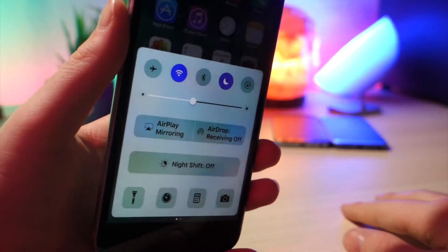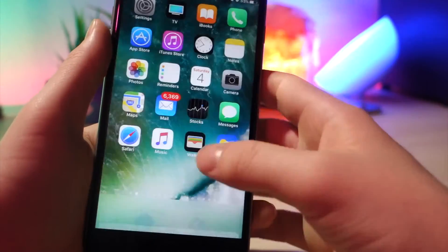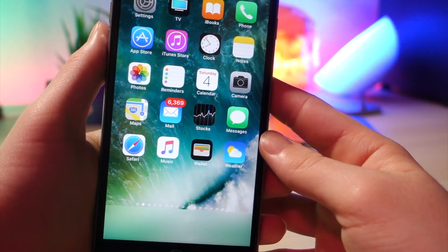Sadly, with this update, there is no new night mode — it's only for the Apple Watch. So if you were expecting that, I'm very sorry to tell you that that is not going to happen.